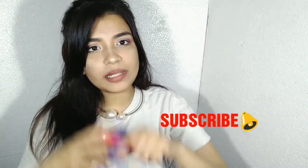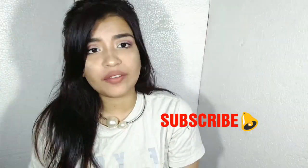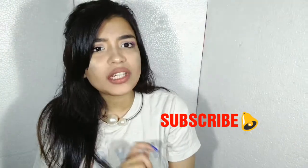Hi guys, welcome back to my channel. My name is Ruthika. If you haven't subscribed yet, press the red button below this video and the bell button so you get notifications whenever I upload a video.